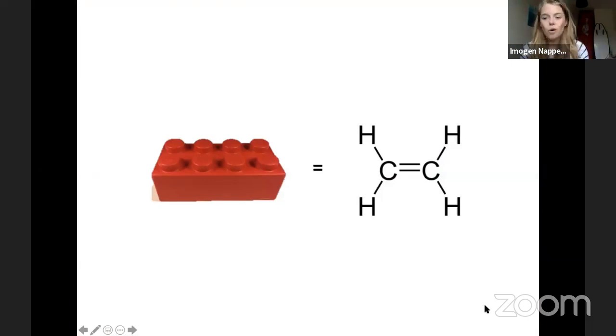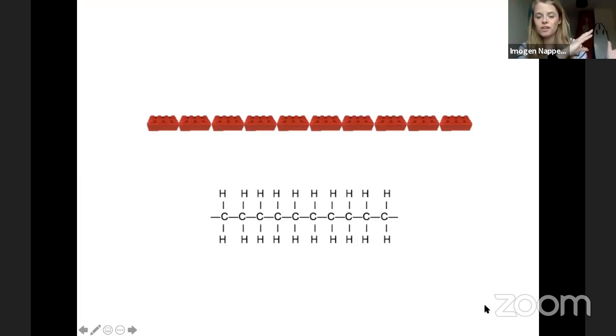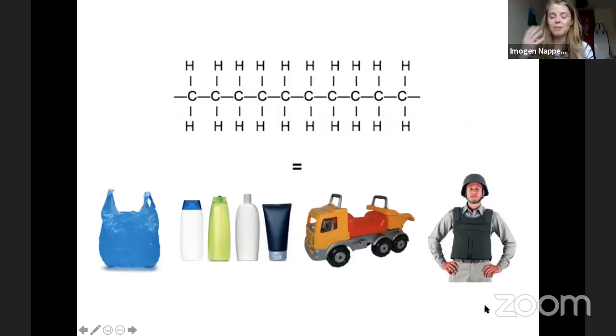I want to start with exactly what is a plastic. I want you to see this Lego brick — next to it, there's a monomer with carbon and hydrogen. This is the most basic simple structure of a plastic. If we put all of those carbon and hydrogens together — all of those Lego bricks — that forms plastic. This plastic can come in so many different, wonderful shapes and forms that benefit our lives. If you look around the room you're in, I'm sure you can see plastic everywhere. I've got a plastic bottle, a plastic surfboard, and I'm on a plastic chair.